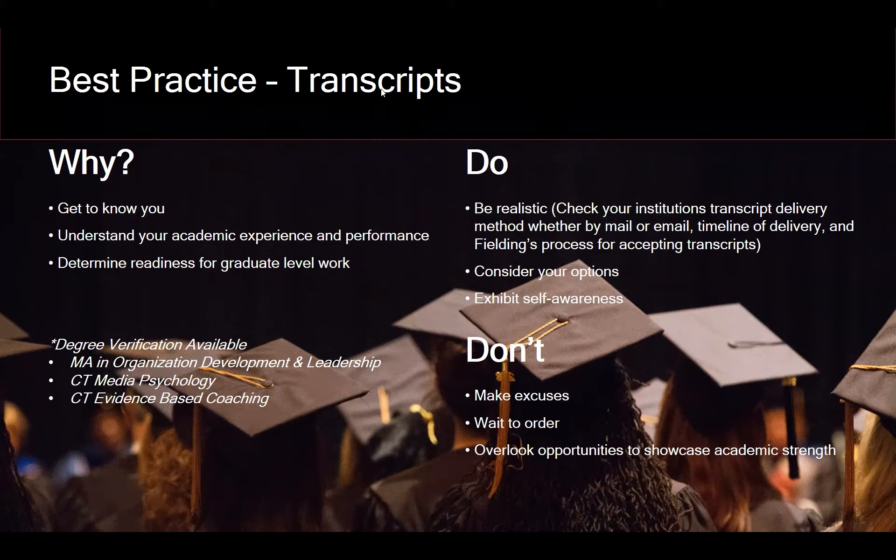When ordering transcripts, be realistic — there have been cases of unexpected delays, wrong orders, and missing transcripts. Order your transcripts as soon as possible and check on the best delivery method your institution uses, whether mail or email. If a transcript is delayed and not submitted by the deadline, the committee will not be able to review your application. Don't wait — be proactive. Also, don't overlook opportunities to showcase your academic strength; the transcripts are one aspect of the application, and your statement of purpose can illustrate other ways you've demonstrated academic ability.